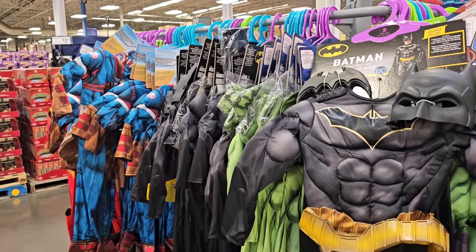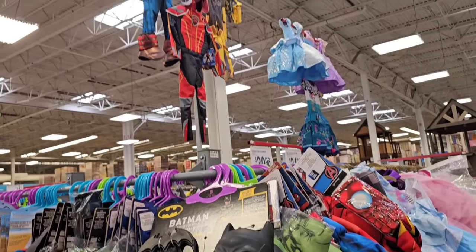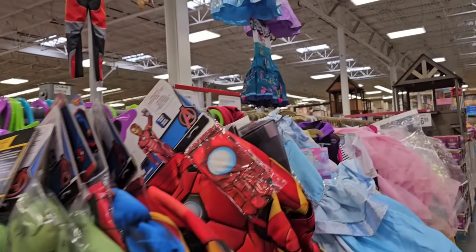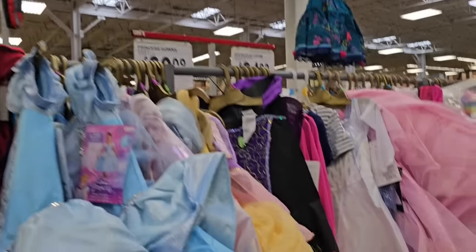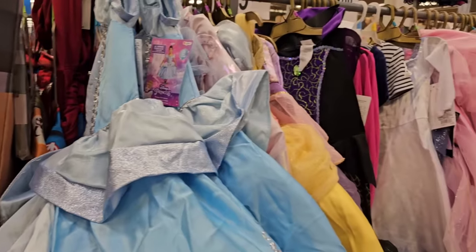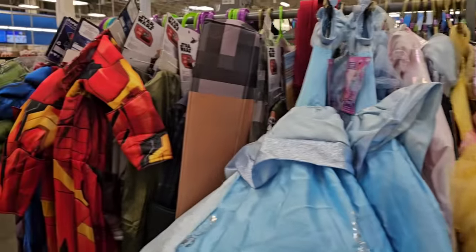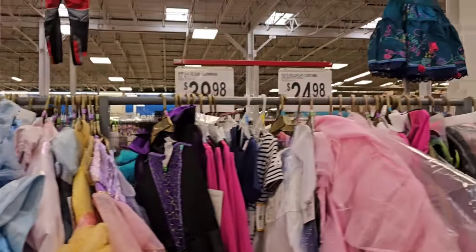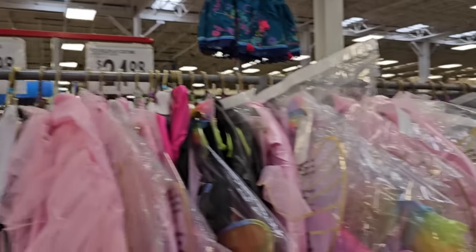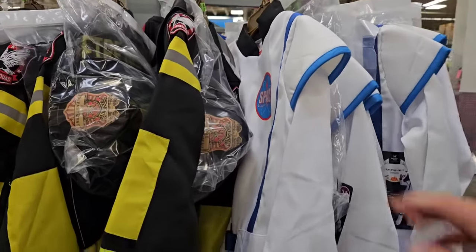Seeing all that Christmas stuff made me think — it's almost a last minute chance for Halloween costumes, but we're still almost a month away from Halloween. They do have plenty of Halloween costumes here. Looks like they're a little pricey. They got the princess gowns for $40. These would be way cheaper at Walmart. But that Batman one looks pretty good. You got Iron Man, Captain America. I know everything's going up — food has gone through the roof, which we're going to go into here in just a couple minutes. I wanted to check out some of the different holiday items here at Sam's Club.